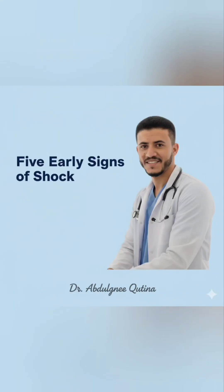Shock is a life-threatening condition where your organs and tissues do not receive enough oxygen. Recognizing the early signs is crucial for timely intervention and saving lives.